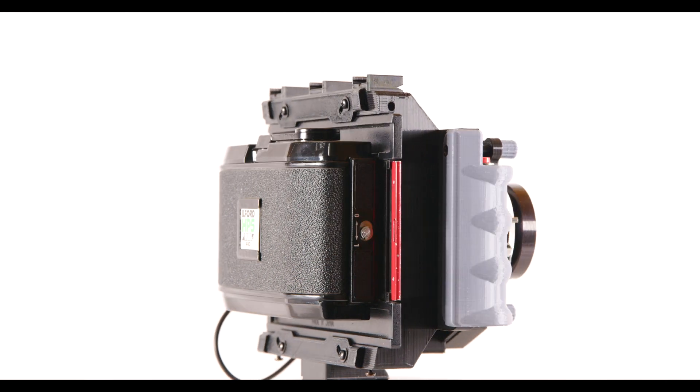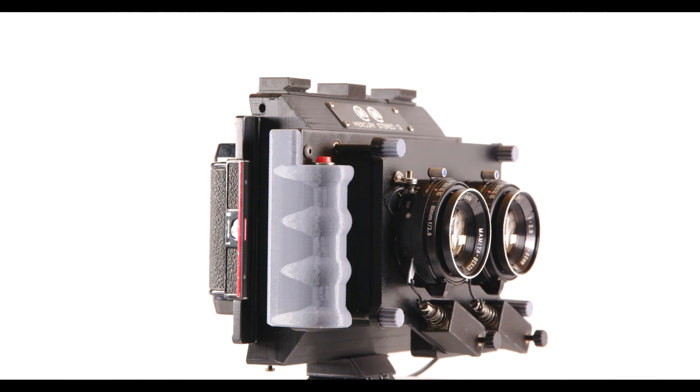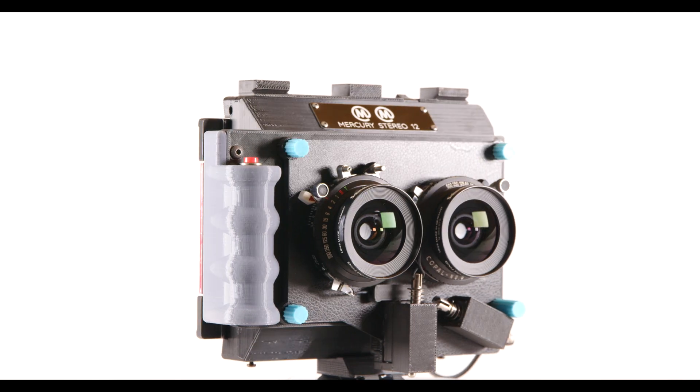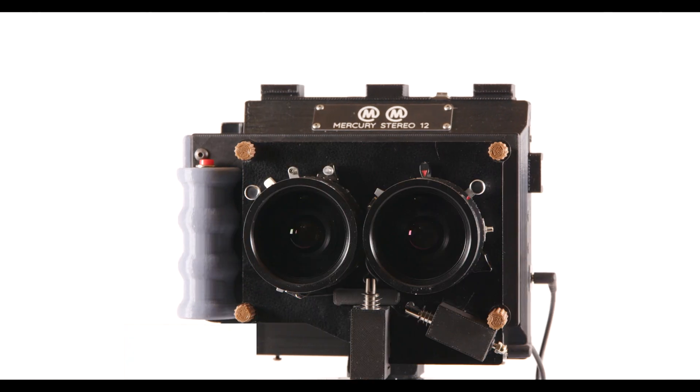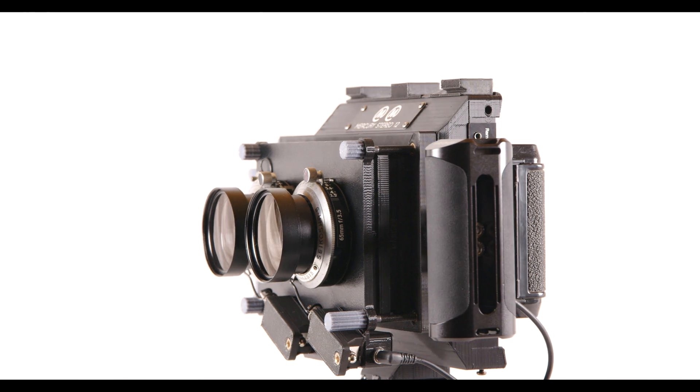Introducing the Mercury Stereo 12 — the world's first medium format stereoscopic camera with both interchangeable lenses and interchangeable backs. It has evolved out of the past eight years of Mercury camera engineering and customer feedback from around the world.